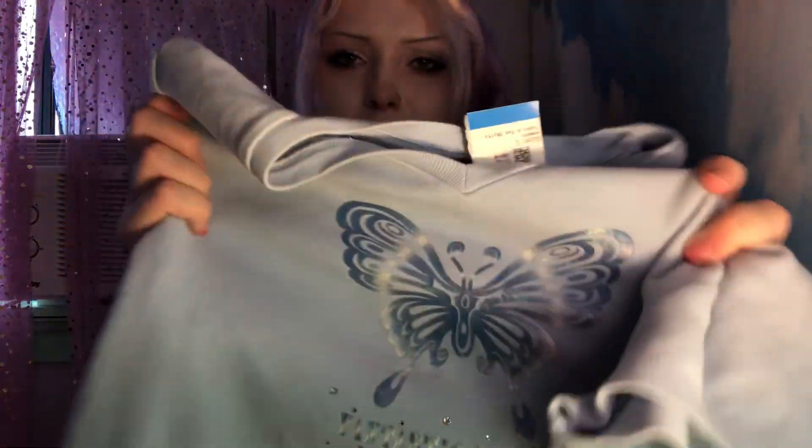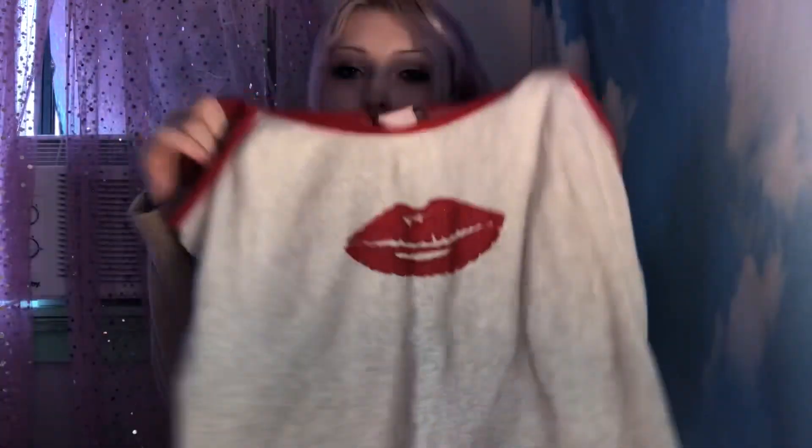Next up is this adorable baby blue butterfly shirt. I couldn't tell until I got outside of the thrift store, but the butterfly actually has this rainbow effect — you can only really see it in sunlight. The words just say 'Fantastic Dream.' It's so cute.